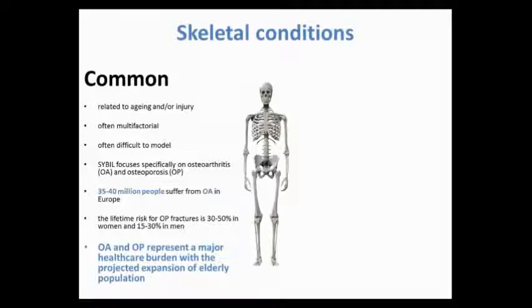We work on common and rare skeletal conditions. Common conditions are related to aging and injury, they're often multifactorial — involving genetic predisposition, lifestyle changes, and environmental modifications — which makes them difficult to model in a laboratory setting. SIBL focuses specifically on osteoarthritis and osteoporosis, which are really important in current aging societies. Up to 40 million people currently suffer from osteoarthritis in Europe, and there's a risk of osteoporotic fractures of up to 50% in women and up to 30% in men.